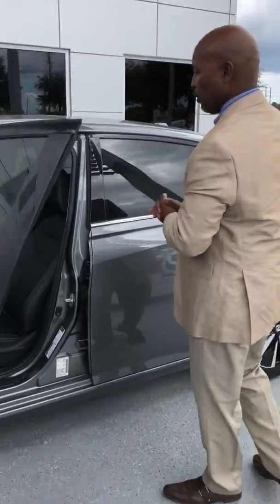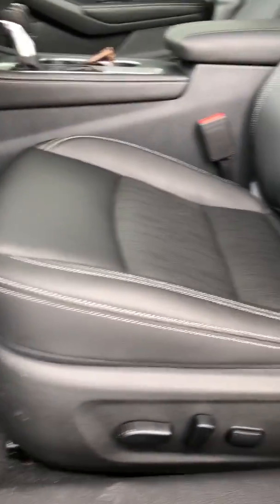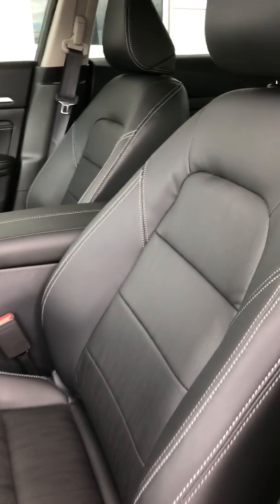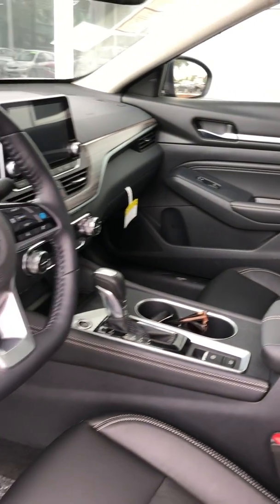As we move to the interior, the first thing we want to look at is the zero gravity seating. This seating allows for better blood circulation when traveling long distances. It is designed by NASA with memory foam, which gives better comfort while driving.